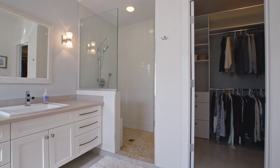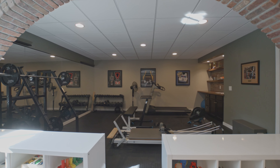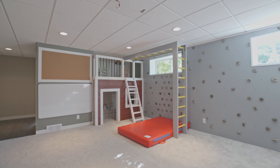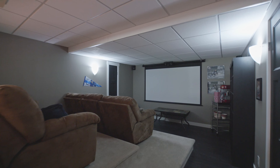This is exactly what somebody wants in this area and what people are looking for. It is probably one of the best floor plans of any home that I've ever been in like this.